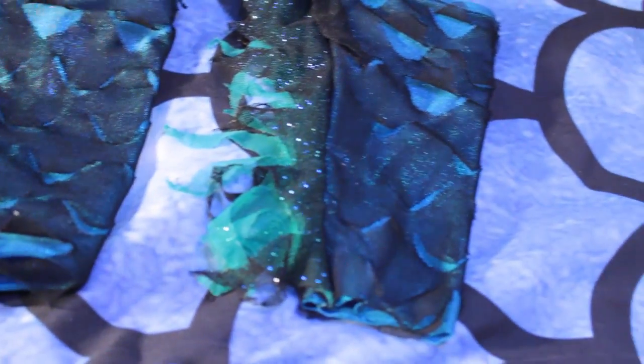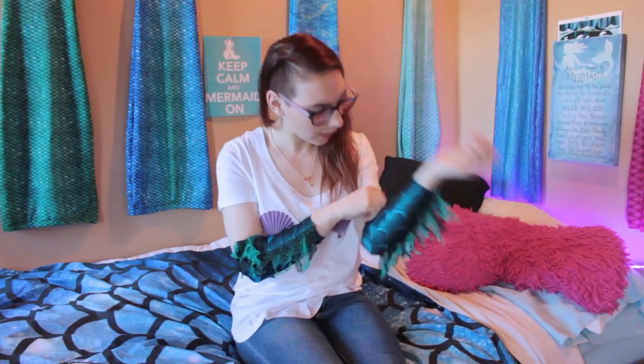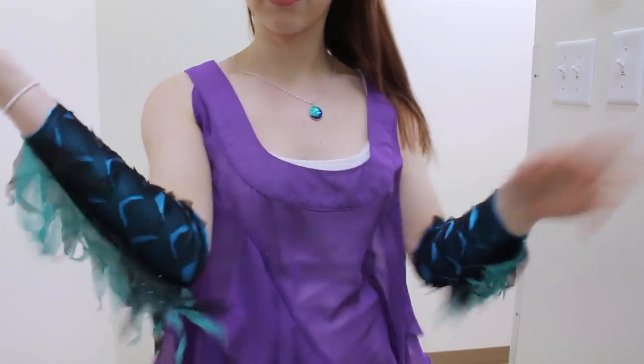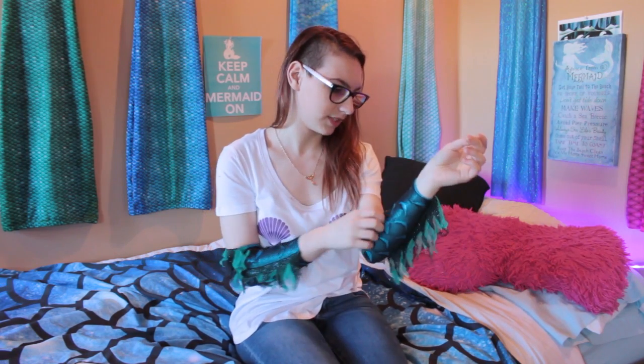Straight off the bat I would give these a 10 out of 10. They have a wonderful sparkle and shine to them and the colors just look fabulous. These scale cuts are really unique and they look super mermaid-y underwater as well as these arm fins. The materials on the inside are very comfortable and the mesh that makes up the outside part isn't scratchy at all. This elastic band that keeps it up on my arm is still retaining its shape pretty well and they sometimes slip down when I'm doing super intense swimming but for the most part they stay on.